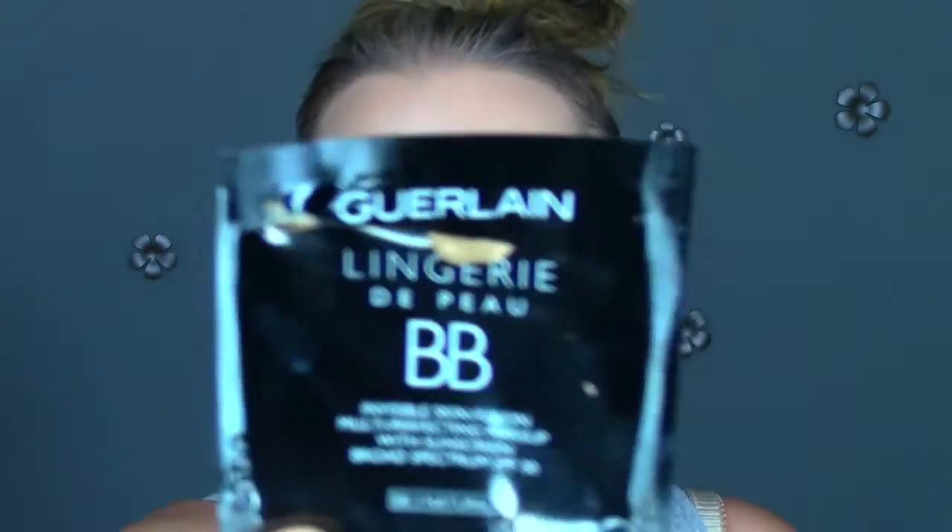Hey everybody, so this is going to be another first impressions on a BB cream. This is the Guerlain Lingerie de Peau BB cream. I just got a sample here from Sephora, but I wanted to try it out.